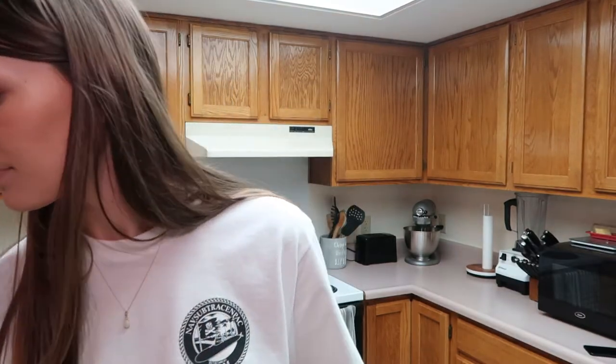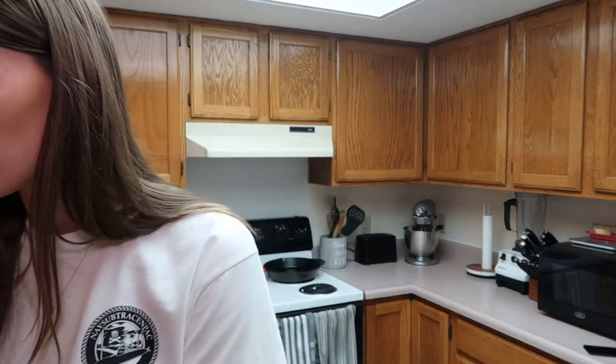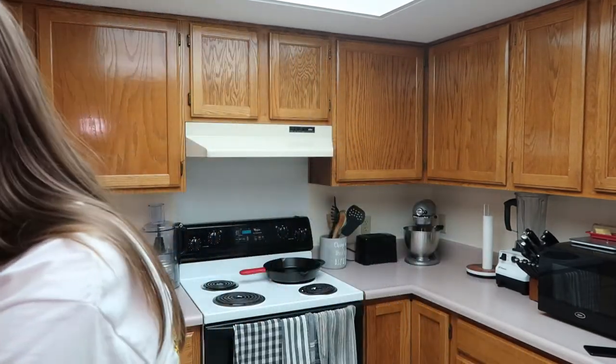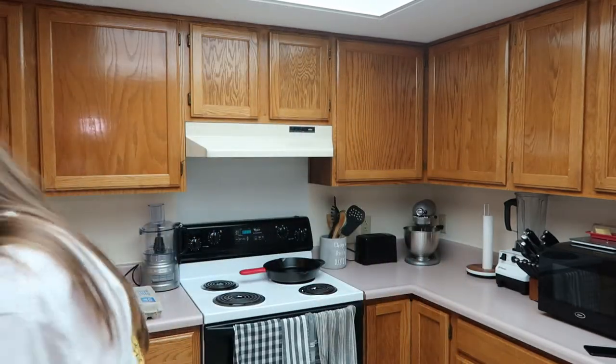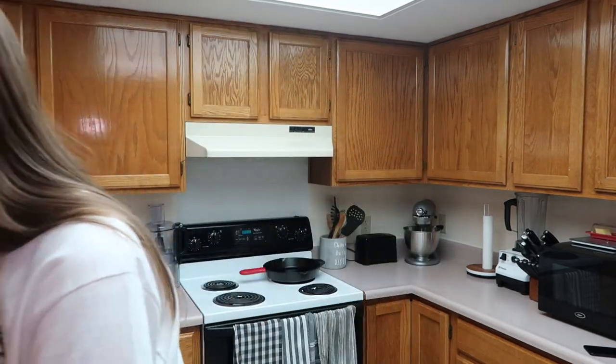I got an orange pepper. For some reason our commissary has not had red peppers for like weeks now so I settled for an orange. I got a head of broccoli, a thing of cilantro, a red onion, a thing of ginger to grate, some green onions, and a pack of carrots.